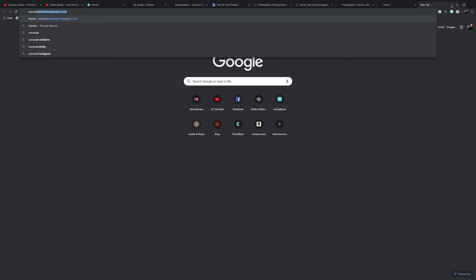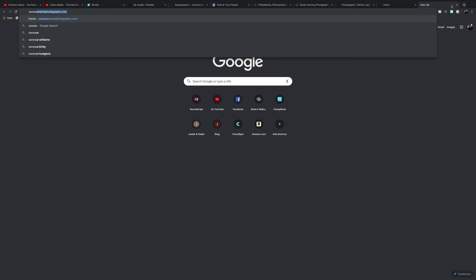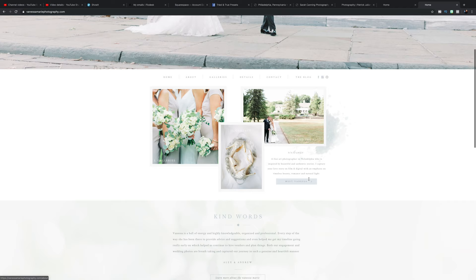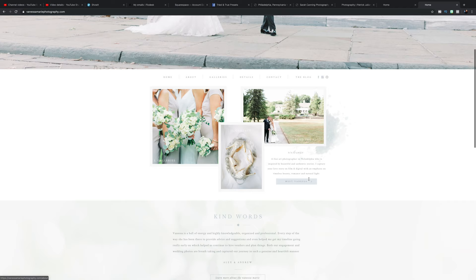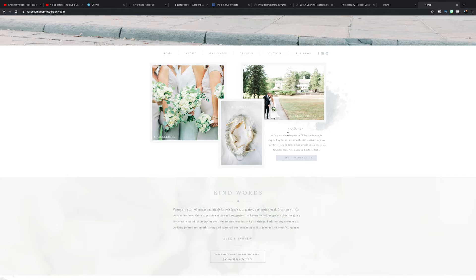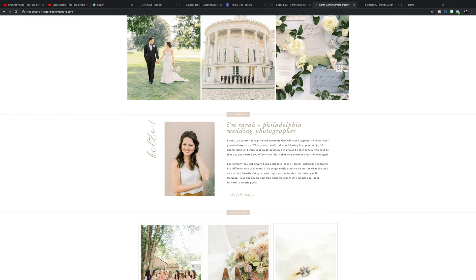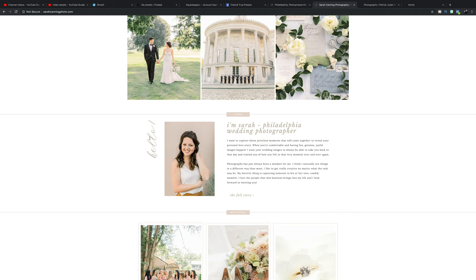Let me pull up another photographer in the area — Vanessa Marie Photography. You have a statement image, links to her work like galleries, contact, read the blog, and a 'meet Vanessa' section. She hasn't included a picture of herself but she's included who she is and a button to go meet her, testimonials, and more links to her work. It's pretty much the same pattern. These photographers are booked out year after year and their websites are working for them.